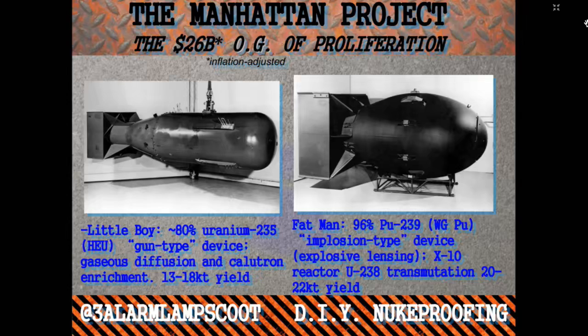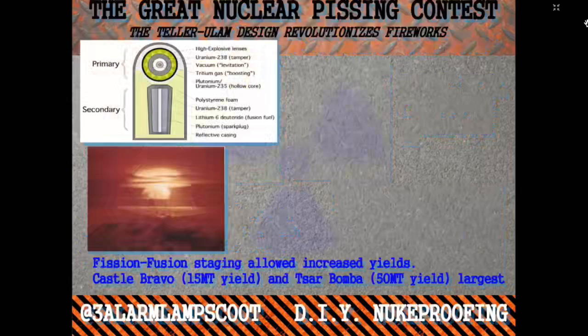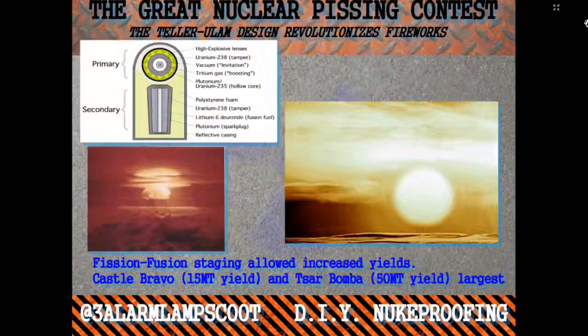Moving on: the USSR ripped off the US's design. They had a spy named Klaus Fuchs from the Manhattan Project. He turned over a lot of diagrams and information on the US's R&D in the Manhattan Project over to the Rosenbergs, who were subsequently electrocuted for their spying by the US. Then the USSR made the RDS-1, or Stalin's jet engine, and that really got the Cold War into overdrive. There was further R&D in nuclear weapons, though this is honestly not super relevant to the presentation.